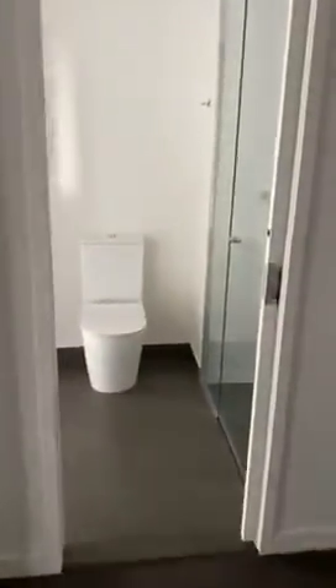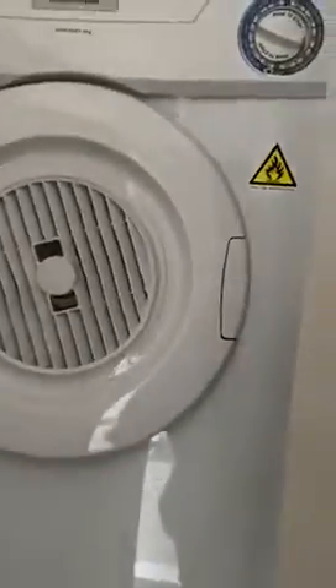Bedroom 2 has direct access to the main bathroom, so we have vanity, toilet and shower. Located in the main bathroom is the laundry — behind here. We have a dryer included; you'll just need a washing machine, and there's plenty of room for that.